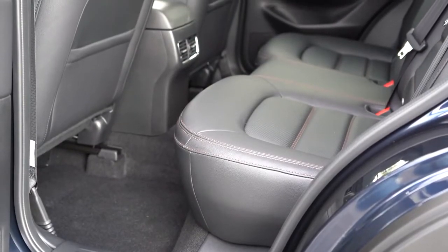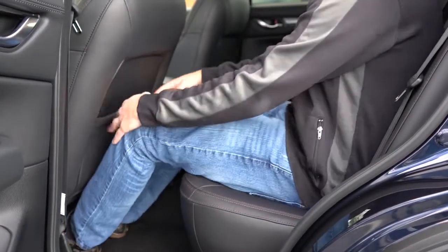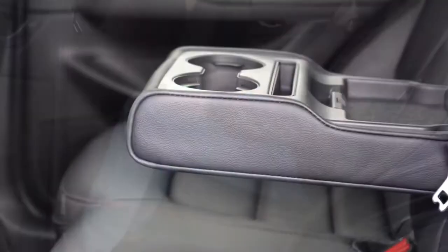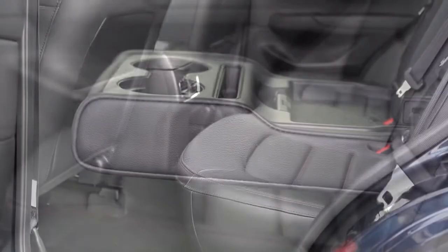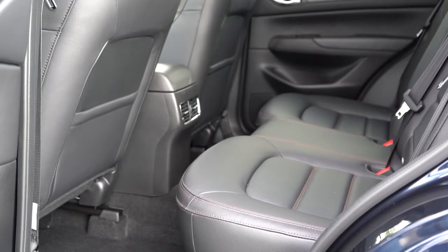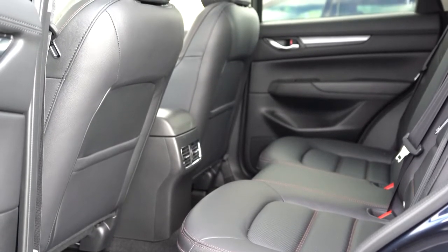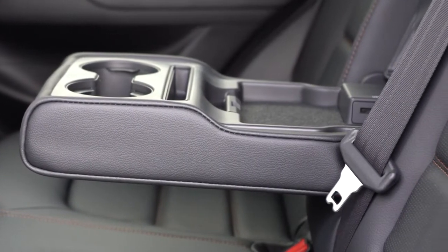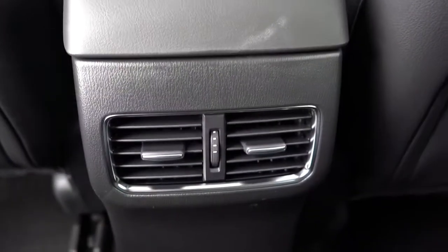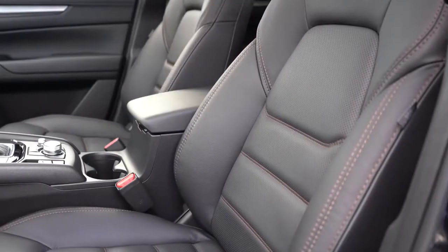Rear legroom comes in at 39.6 inches — even at six feet tall I had plenty of space back there. Dual rear USB charging ports come with the Carbon Edition and up. Heated rear seats are available on the Reserve or Signature trim levels, which is a cool feature for rear passengers. Rear center armrest with cup holders comes with the Touring and up, and rear ventilation for rear passengers also comes with the Touring and up.